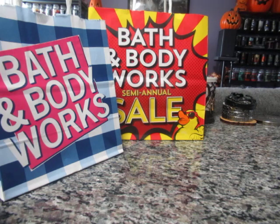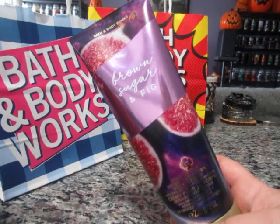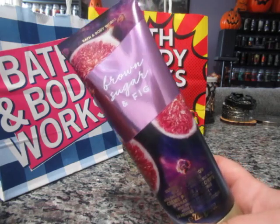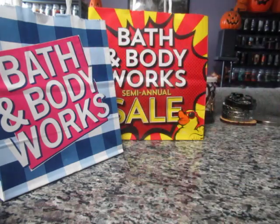My husband picked up this body cream — this is Brown Sugar and Fig, part of their 90s collection which was released at the last semi-annual sale. This was 75% off, believe it or not. He tends to like sweeter-scented body care. He just finished up a vanilla mocha martini body cream that lasted him since Christmas. He also picked up the mist in that scent, which I had picked up at the last sale.